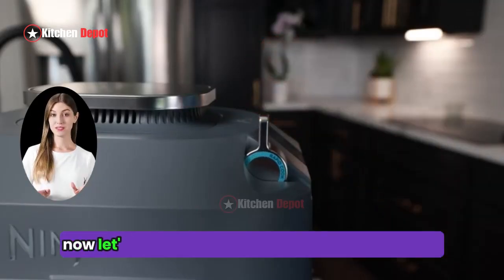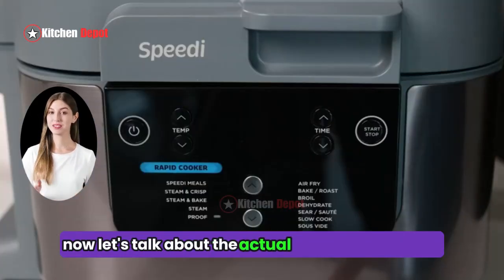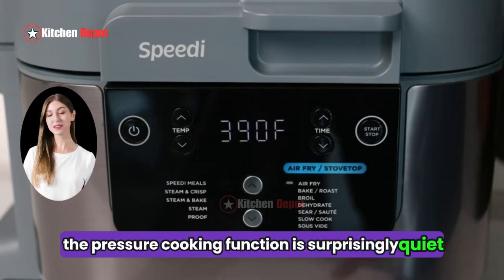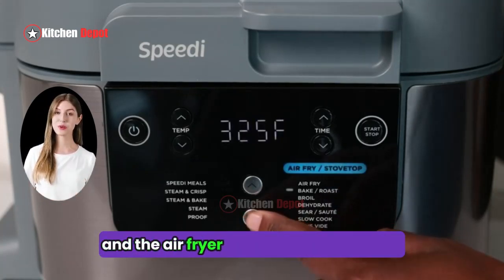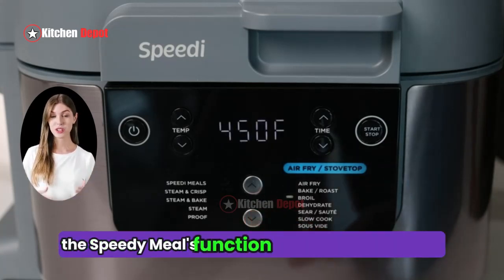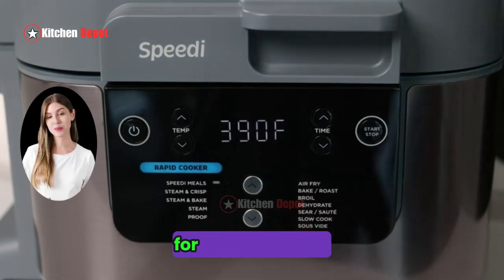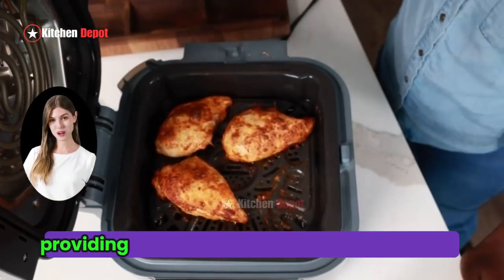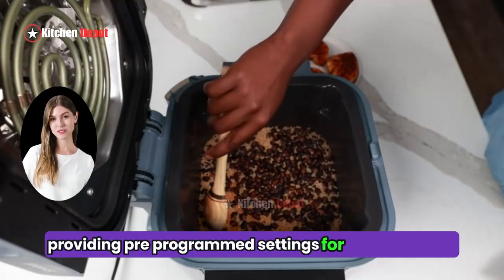Now, let's talk about the actual cooking experience. The pressure cooking function is surprisingly quiet, and the air fryer produces crispy results with minimal oil. The Speedy Meals function is also a game-changer for busy weeknights. It takes the guesswork out of meal prep, providing pre-programmed settings for various dishes.